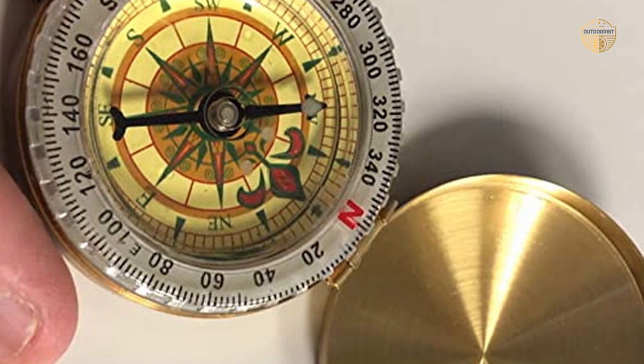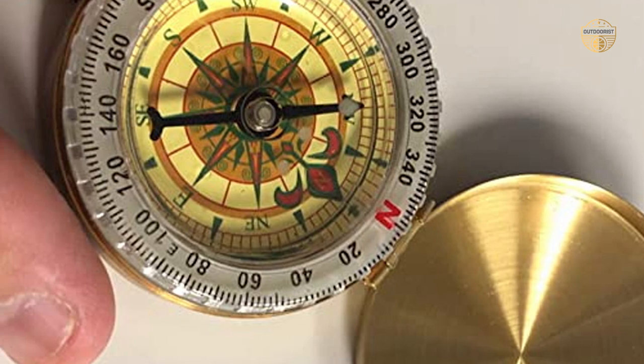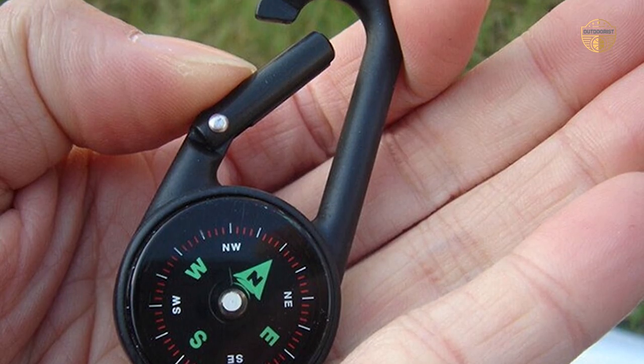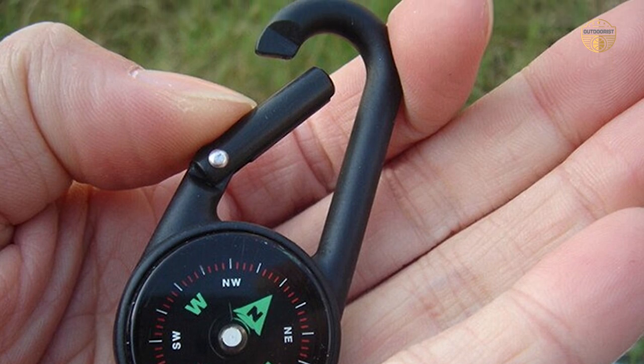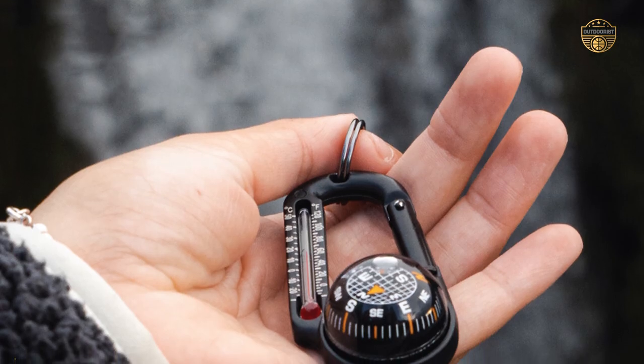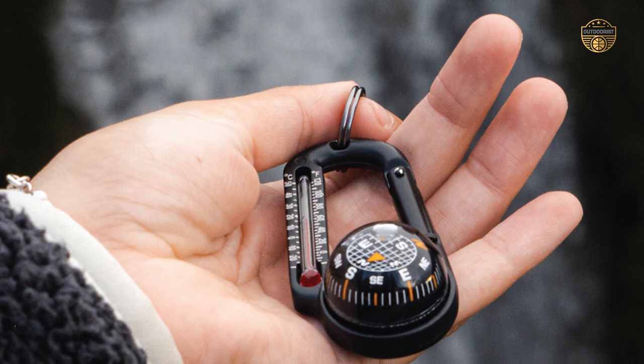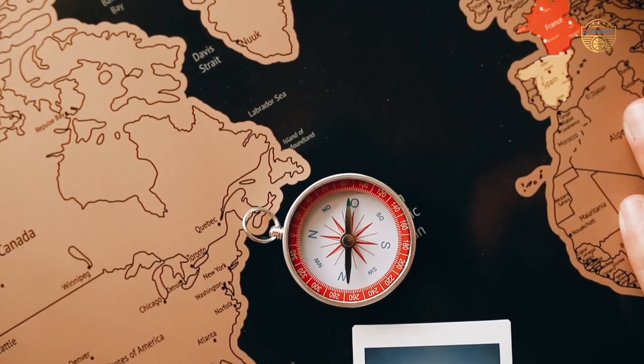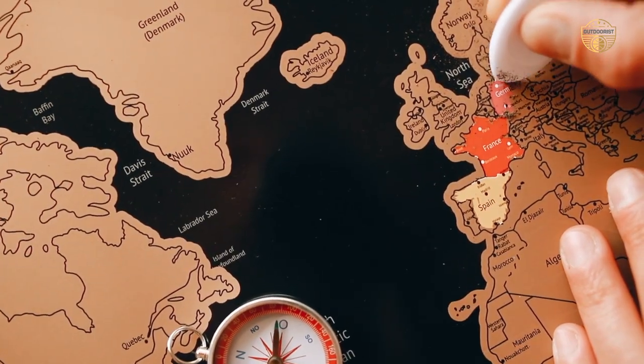Durability: If you are planning to hike in the wild, you need to make sure that your compass is durable. If you drop your compass and it is not durable, you will be stuck with a broken one. Ease of use: Having a compass that is easy to use is a good idea. You need to be able to read the readings with ease, as it will save you from getting lost.